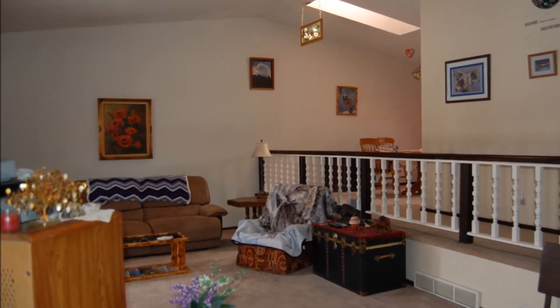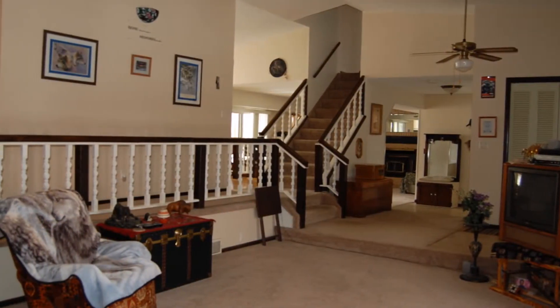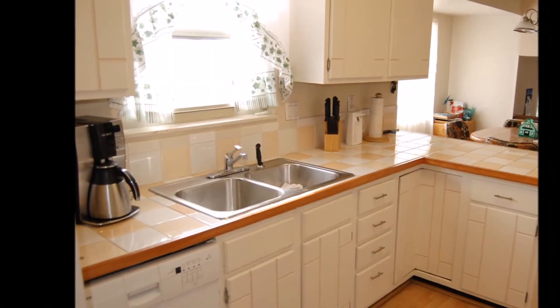As we enter the home, please notice the open multi-level floor plan. From the living room, step up to the bright formal dining room, kitchen, and breakfast area.